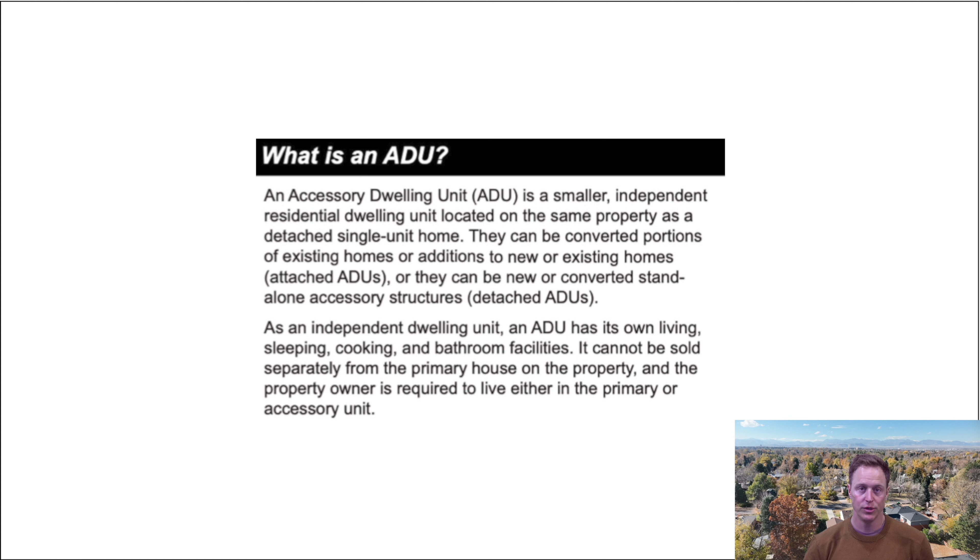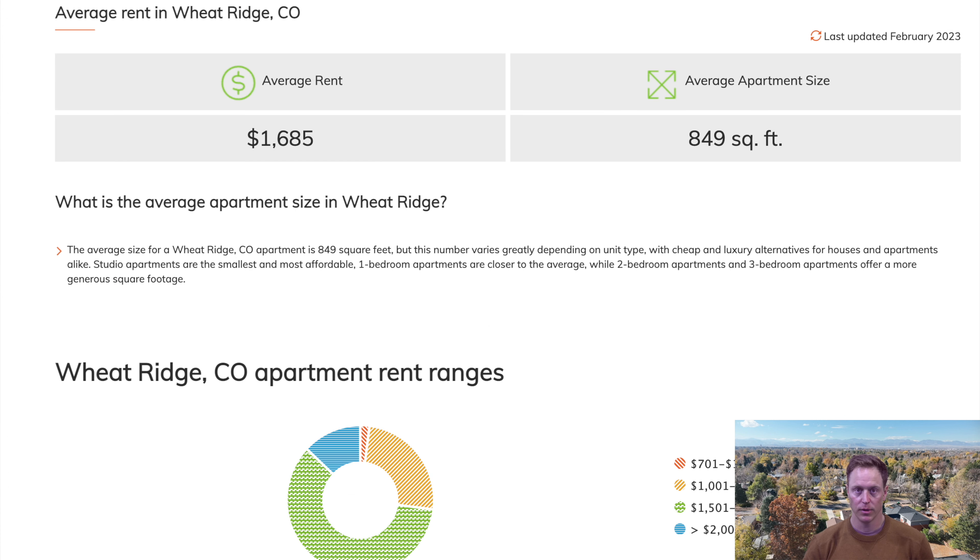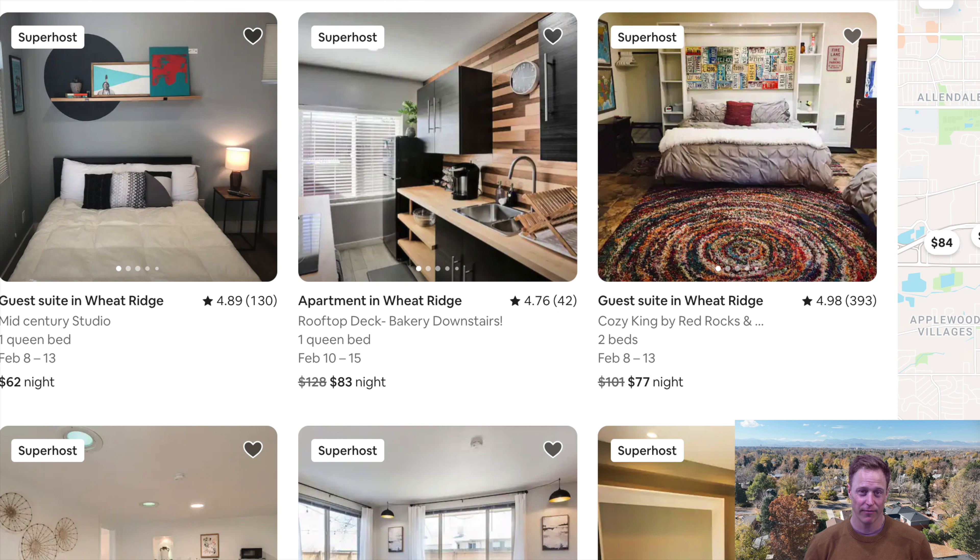What is an ADU? What are the requirements you're going to need to have? An ADU is an accessory dwelling unit. Why would you want one? This could be for anybody that has relatives moving in, anybody finding themselves in a hard situation. There's also a very nice income potential. For a standard two-bedroom, the average around Wheat Ridge is about $1,600 a month. Airbnb could be as high as $150 a night — I'm averaging about $73 a night. So there's a really nice investment income approach to looking at why you would want an ADU.